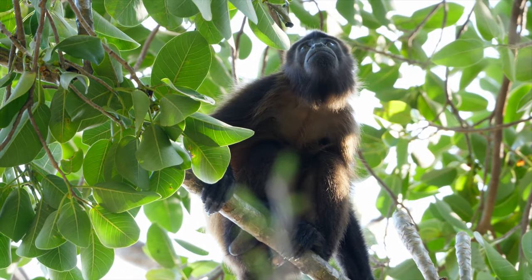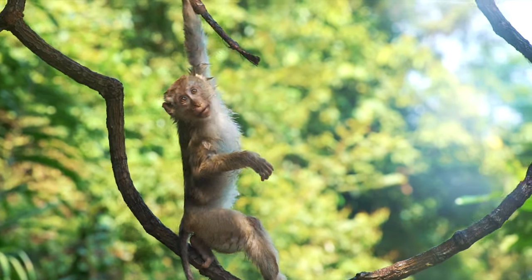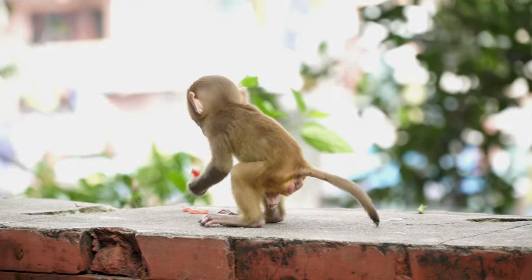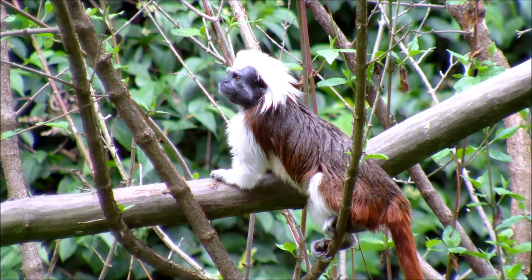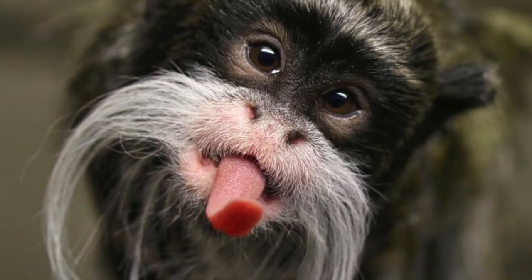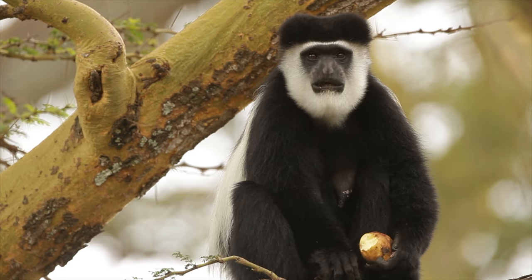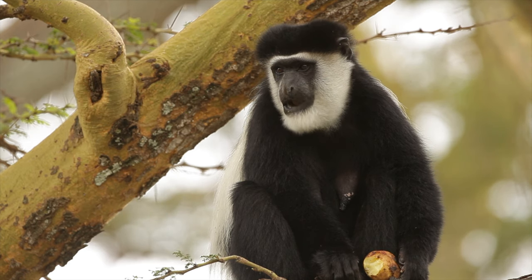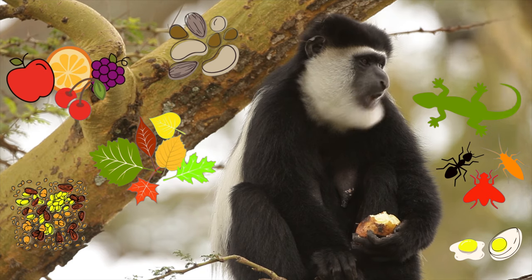Did you hear those little squeaks? Monkeys come in all different shapes, sizes, and colors. Check out this little baby monkey! Wow, there really are all kinds of monkeys — we've seen little monkeys and big monkeys, and this one's red and white. Check this monkey out — he's got a mustache! Monkeys are omnivores, which means they will eat both plants and meat. Most of the time monkeys will eat nuts, fruits, leaves, and seeds. They will also eat eggs, bugs, lizards, and even spiders.